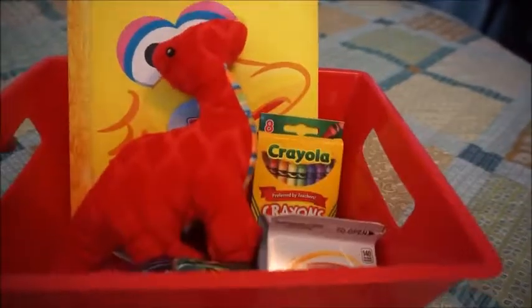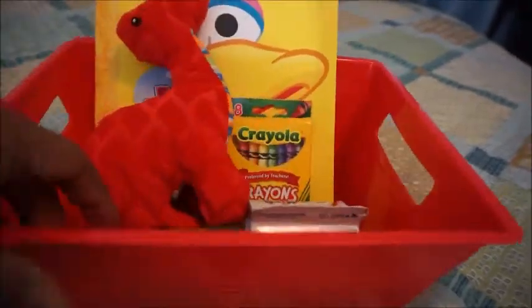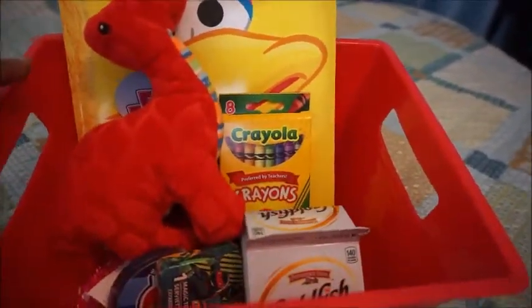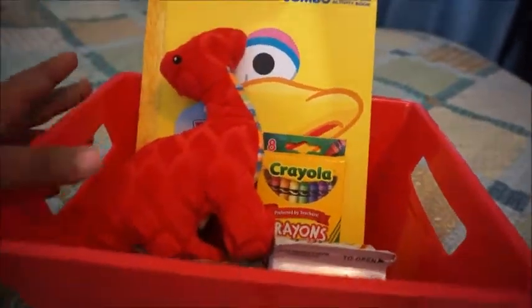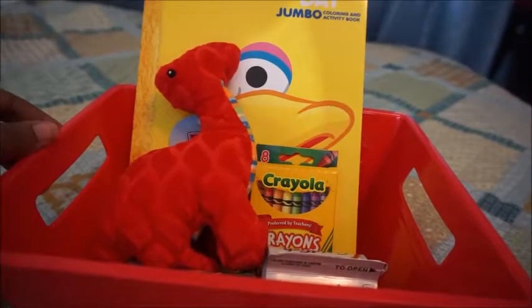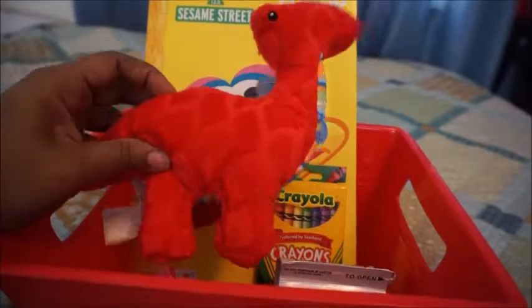I'm just going to start off by showing you this red tub. It's really small, and after Valentine's Day we could use it for other stuff — put puzzles in it or his crayons and things. I got this red tub from Dollar Tree. I also got him a red little dinosaur.